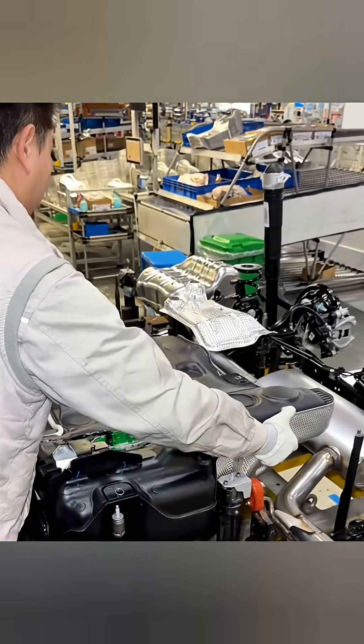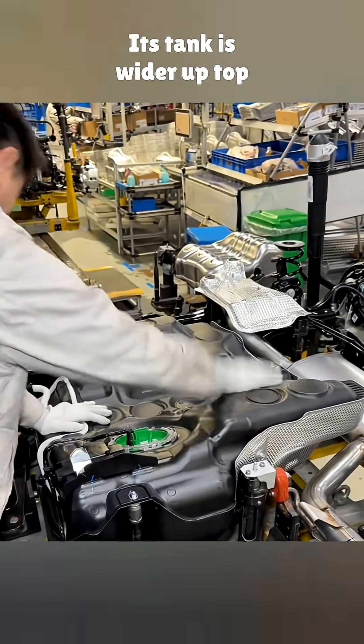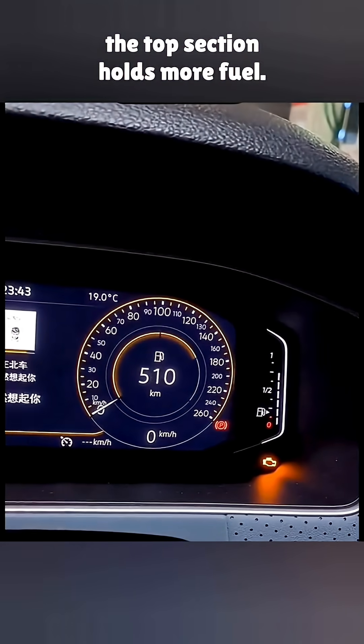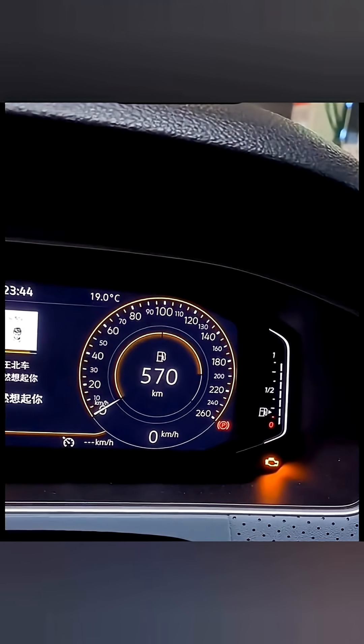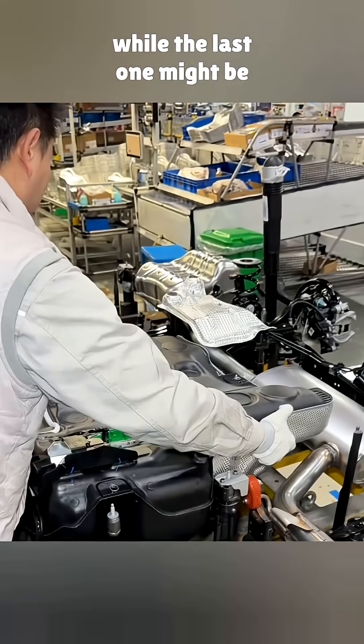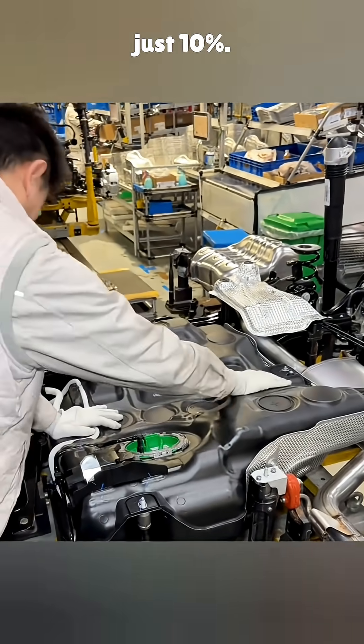Take the Jetta for example. Its tank is wider up top and tighter at the bottom. That means when you fill it, the top section holds more fuel, so that first bar could represent close to 30% of the tank, while the last one might be just 10%.